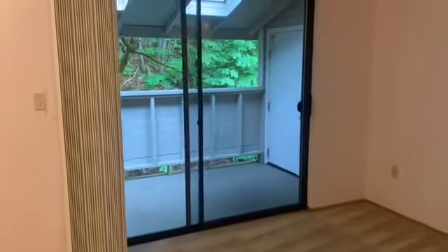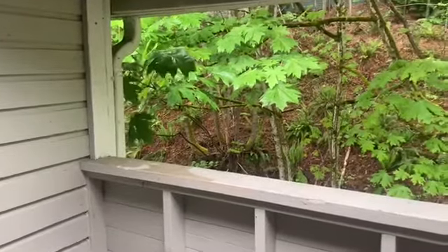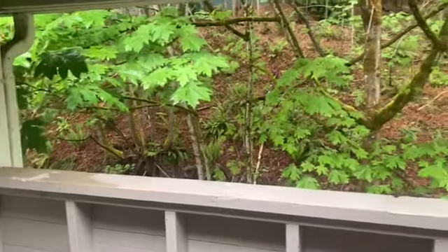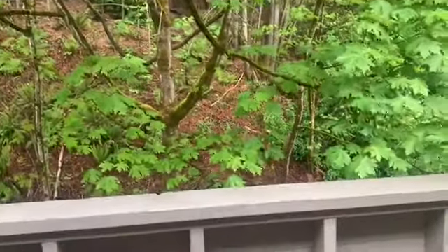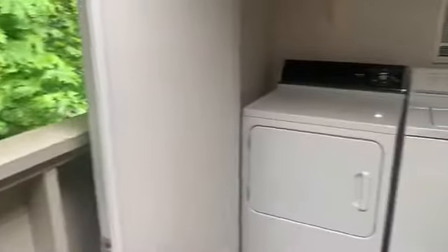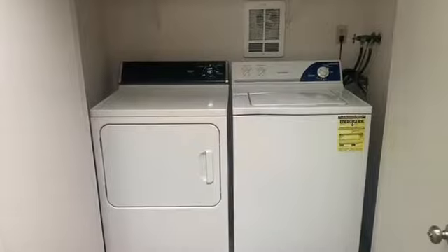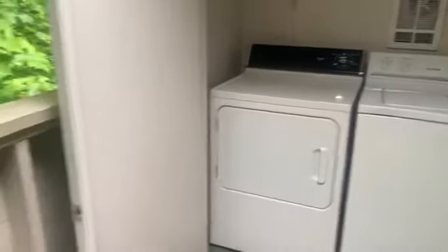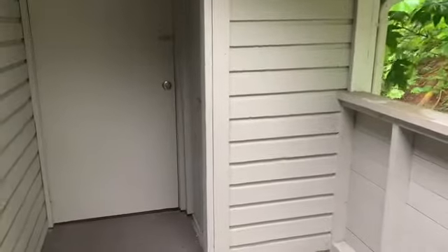We're going to take a look at your balcony area. This home also offers a great private balcony. It's completely covered, so great for rainy days — no need to worry about getting wet when you step outside. It's also where your washer and dryer will be located, which helps keep noise levels down inside the home. And across the way, you do have your own storage unit.